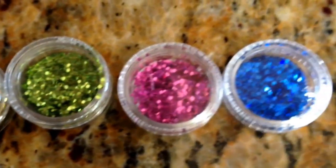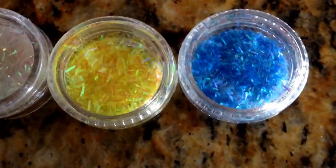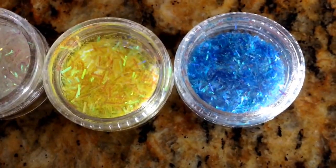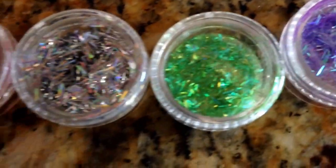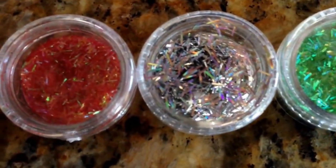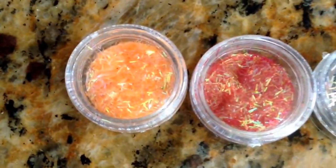These are the glitters I have — they're about a quarter of a teaspoon each and I'm selling them four for one dollar. I also have tinsel in iridescent blue, yellow, white, purple, green, holographic silver, red, and orange — also four for a dollar.